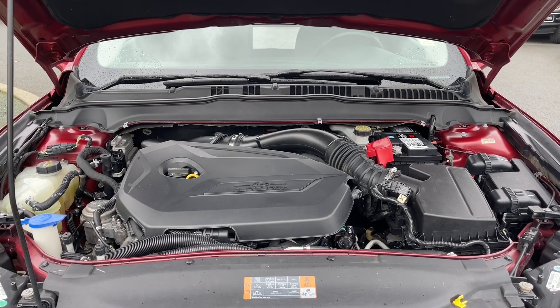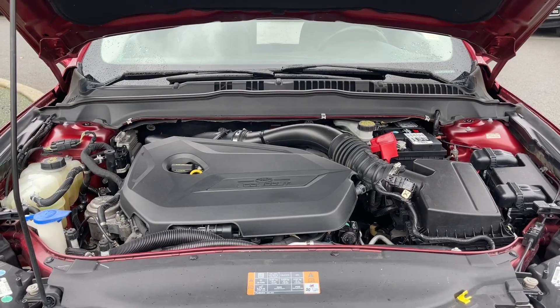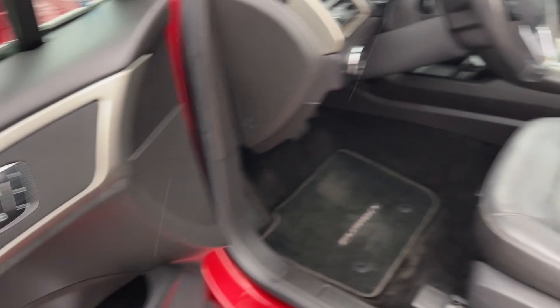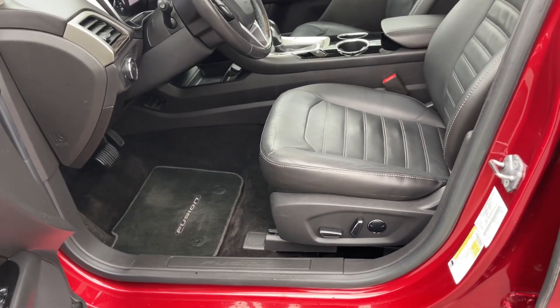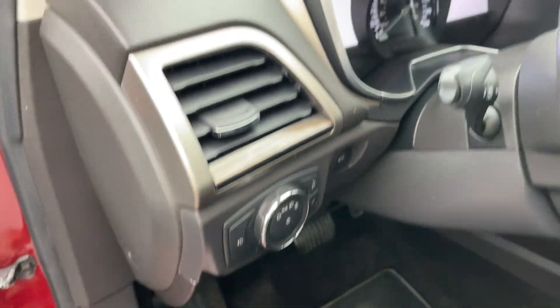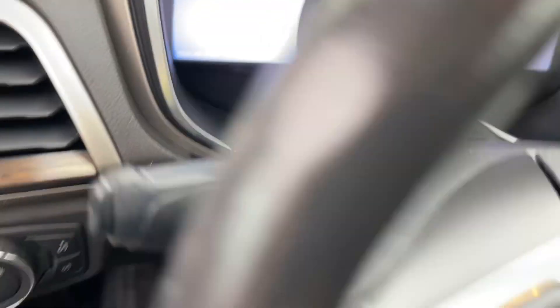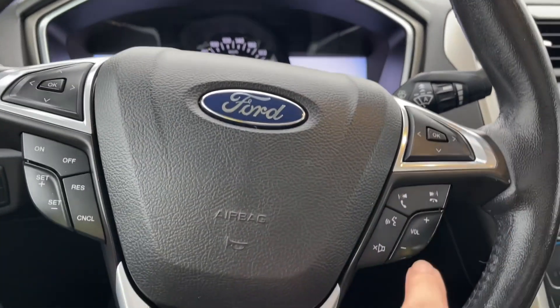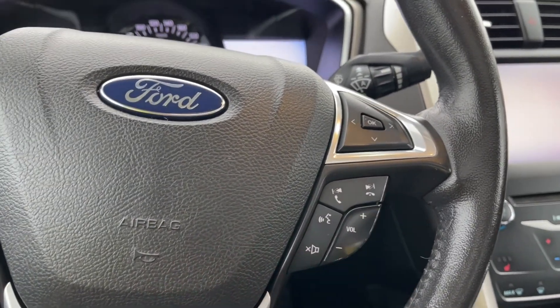Let's have a look inside. There's a speaker in the door as well as power locks, windows, and mirrors. There's also memory for three drivers. The driver's seat is powered with lumbar support. You've got the nice Fusion mats on the floor and lighting controls. On the face of the steering wheel we have our dash controls, cruise control, media controls, as well as your volume and hands-free dialing.